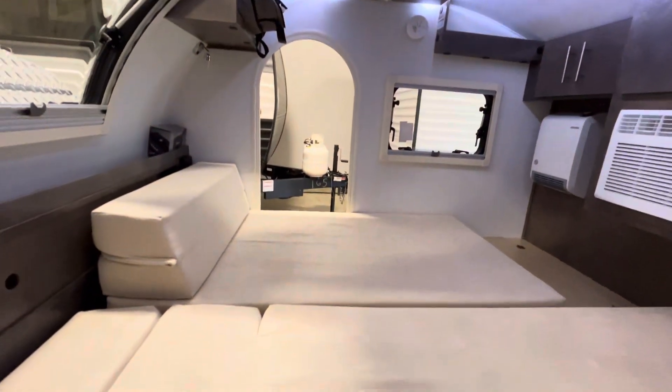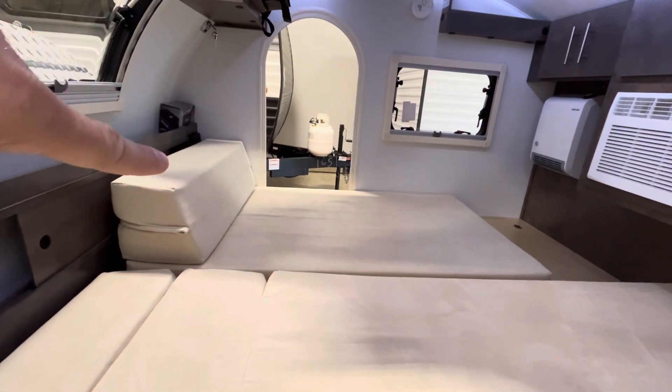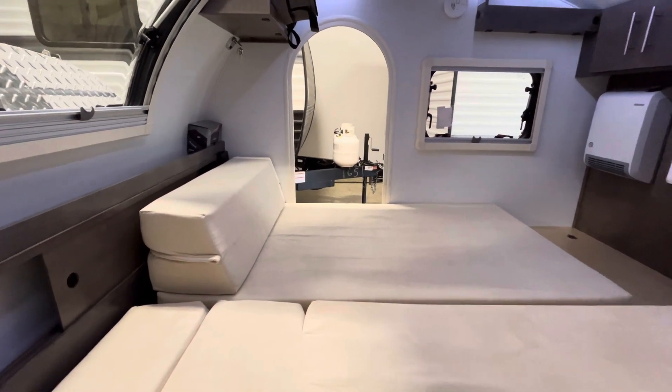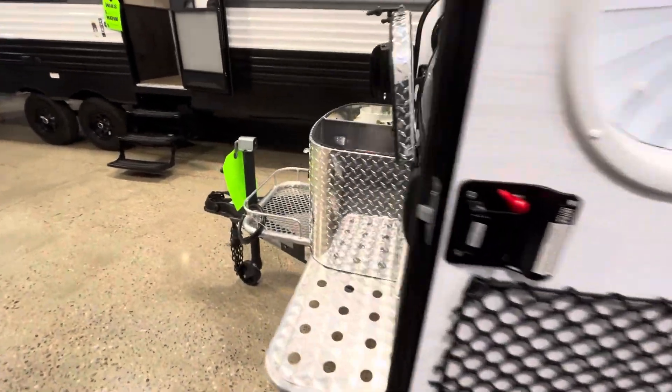Cool thing about the 2024 is rather than having just mattresses, they did change it to have a fold-up kind of seating space right there, which is pretty cool just to make it a little bit more versatile. But as we step away heading towards the front,